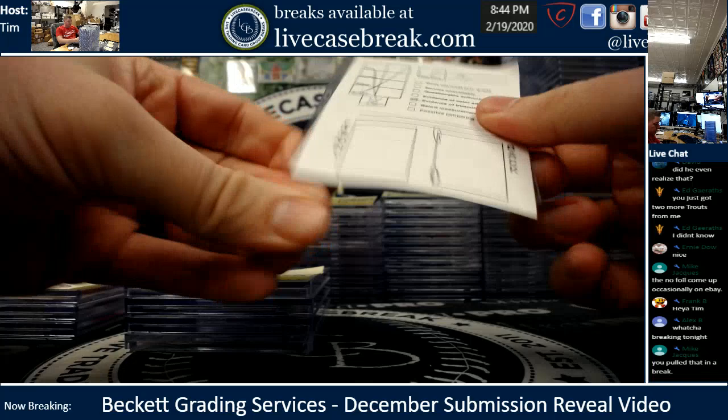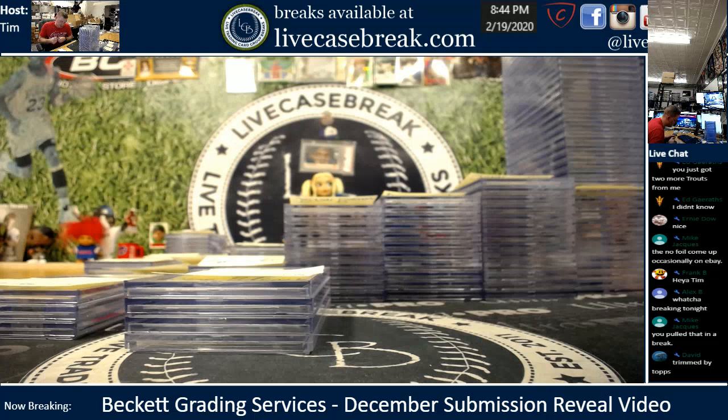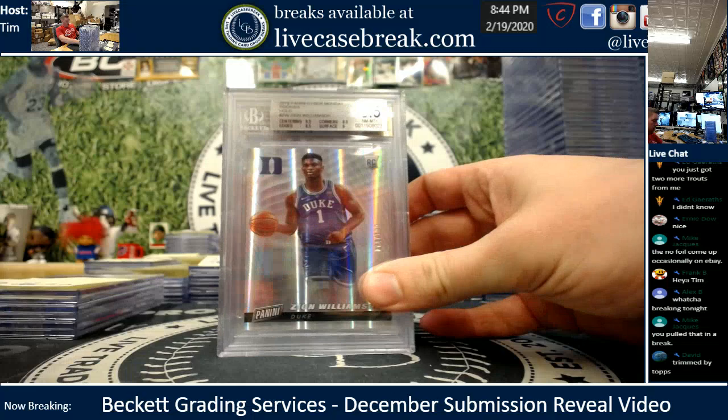I will mark that on the side. You have three total cards and you can let me know if you want to wait to ship those other ones back or not.